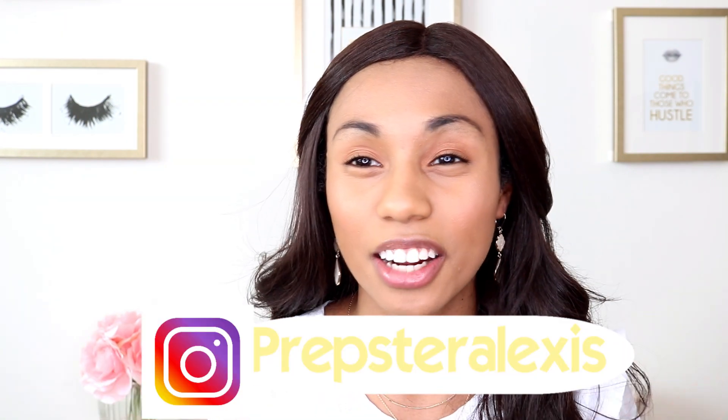How about you follow me at Prepster Alexis. I love chit-chatting with y'all, so if you like me, just go ahead and hit that subscribe button and follow me on my Instagram. Enough of me rambling on because I know you guys want to find out what shoes I love, so let's go ahead and jump in.